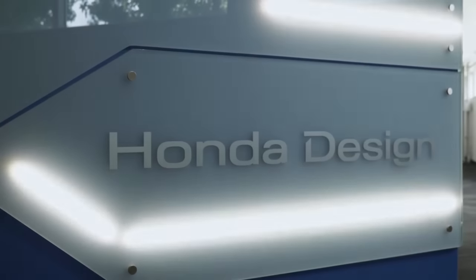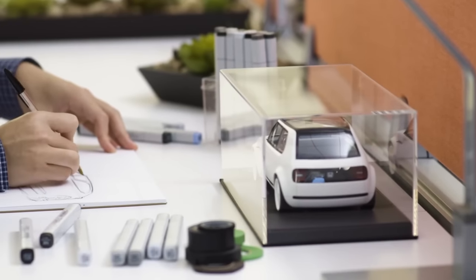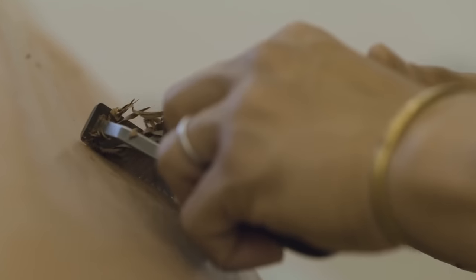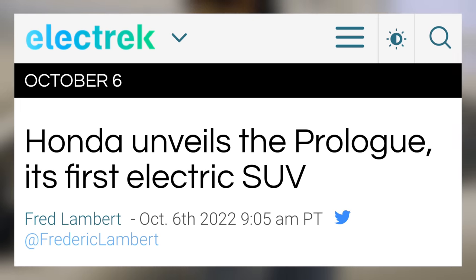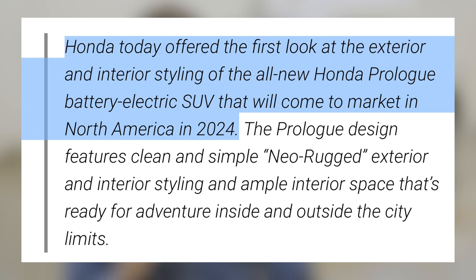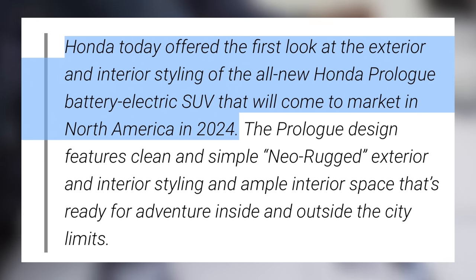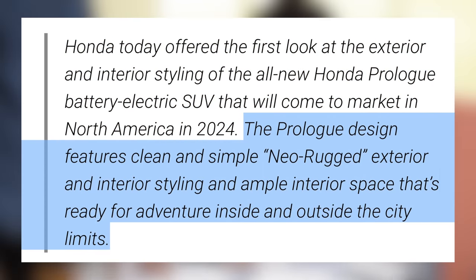Overall, you'll see that many brands are announcing cars with a bit less range and certain features, but a more affordable price than what Tesla offers. First up is the first true electric offering from one of the most established automakers — the Honda Prologue. Honda has dragged their feet on true electrification for a while, but they have now officially unveiled the design of their first true electric SUV. It's slated for the 2024 model year and is co-developed with GM. Honda offered the first look at the exterior and interior stylings of the all-new Honda Prologue battery electric SUV, coming to market in North America in 2024.